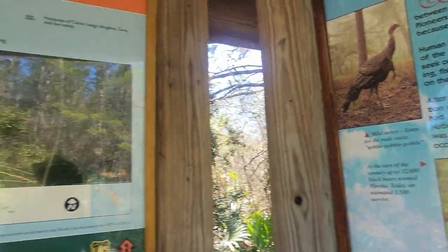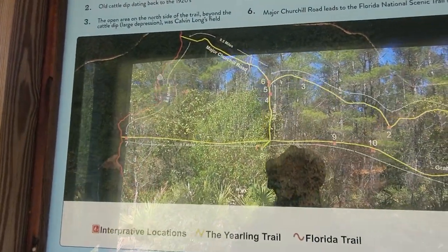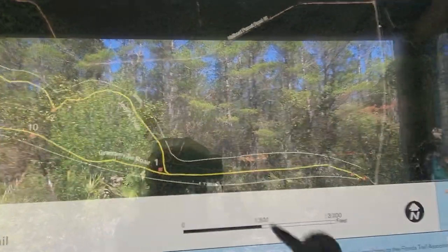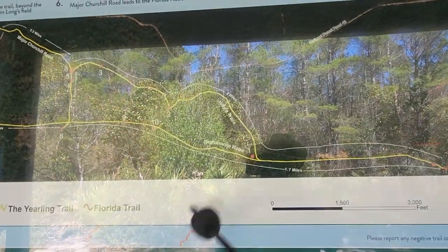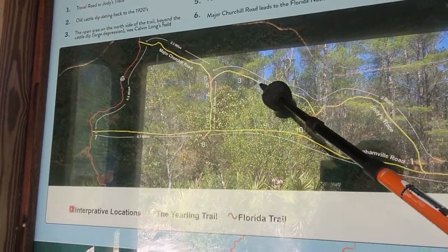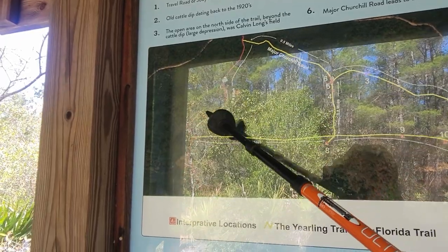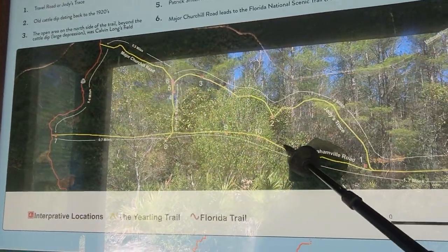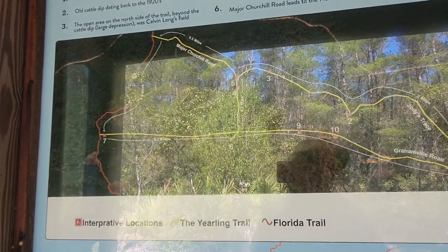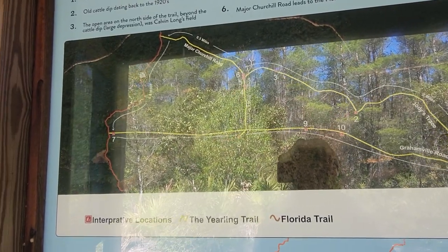So this is the map — I'm trying to remember. We are here. I think I did Jody's Trace last time and came around this way. So I'm thinking: go up here, down Major Church Hill Road, come up to the Florida Trail, then come back. Hopefully that'll work. It's not that far — maybe five miles. We'll get that in no problem.